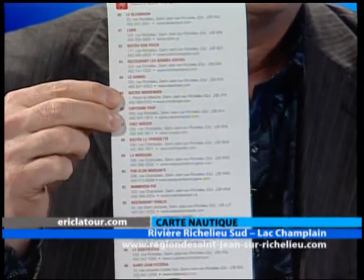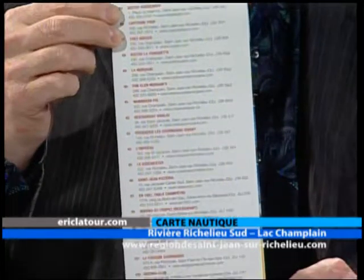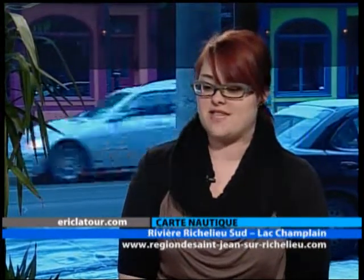La carte est accessible au bureau de l'Office, mais également dans toutes les marinas. Dans les prochaines semaines, on va faire une petite tournée. Les cartes vont être présentes là tout l'été. Pour les gens qui voudraient se la procurer en ligne, vous pouvez vous rendre au www.à20minutes.com.